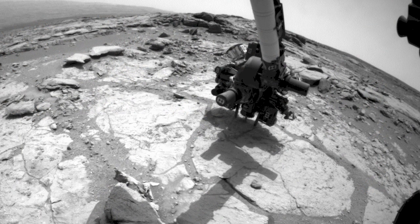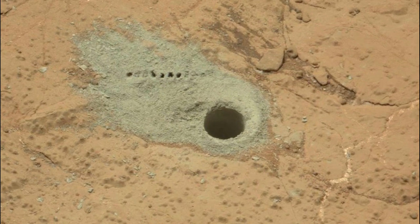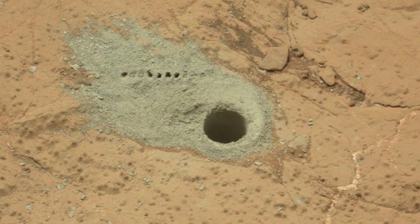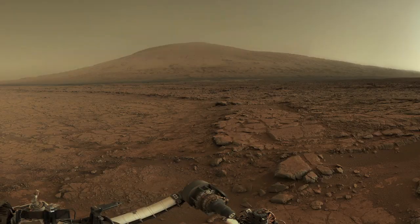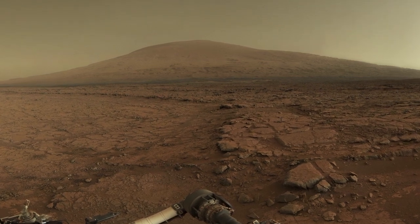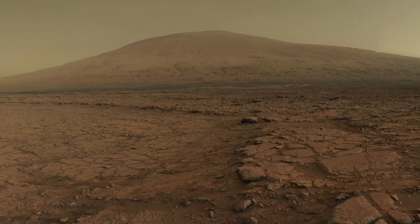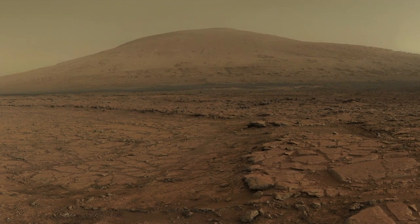Curiosity just finished drilling her second rock in Yellowknife Bay in order to confirm the remarkable discovery of an ancient habitable environment, and to see if there's any variation among the rocks within Yellowknife Bay. We're now headed in the direction of our ultimate destination, Mount Sharp, five miles and several months away. Along the journey, the science team will continue to explore for evidence related to the habitability of ancient Mars.